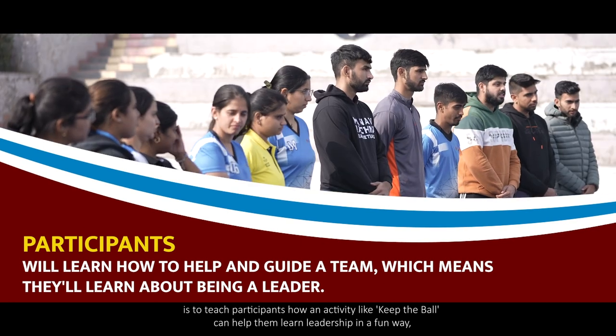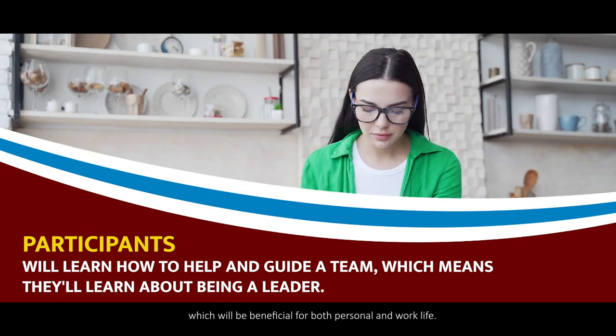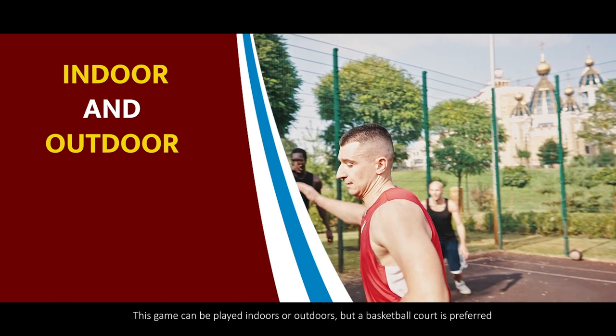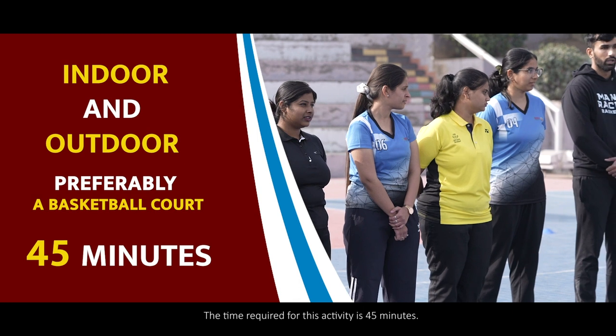The purpose of this activity is to teach participants how 'Keep the Ball' can help them learn leadership in a fun way, which will be beneficial for both personal and work life. This game can be played indoors or outdoors, but a basketball court is preferred.